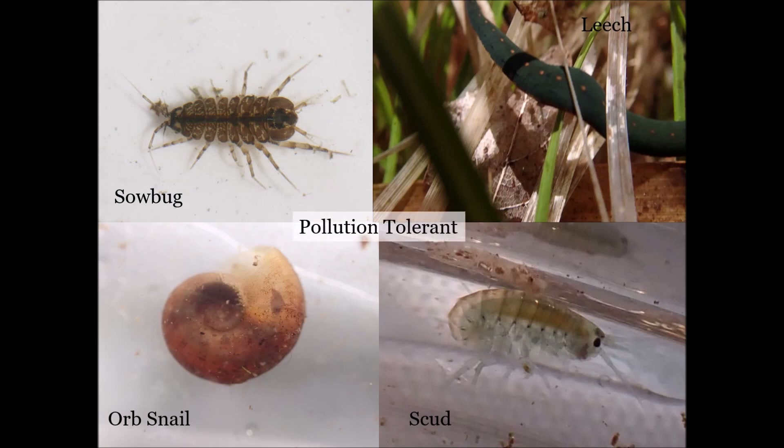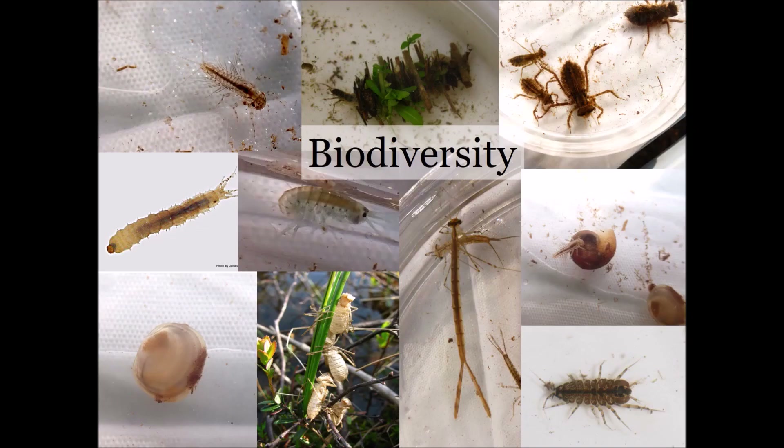These are all on the pollution-tolerant end of the scale, but we need to talk about what that means. Being tolerant of something does not mean that these animals prefer being in low water quality. Just because they can survive in a less clean habitat does not mean they won't be found in higher water quality with the sensitive animals. So if you find a leech while mucking around in the water, don't assume that the water is polluted or dirty.